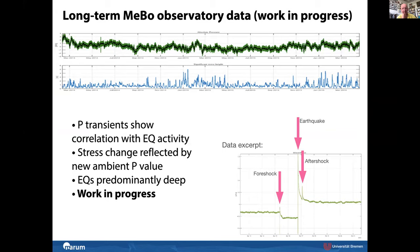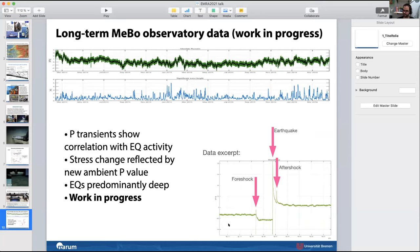They are working on the time series — a very long record of over two years. You can see pressure fluctuations, tidal signals, and storm events. As an example of pressure response to an earthquake, there is a foreshock, then the main earthquake, a little aftershock, and then the ambient pressure in the hole changes permanently — an indication that the stress field in the area has changed. This is work in progress. The Barcelona group sends their regards and acknowledges the support from EU Marine Robots.